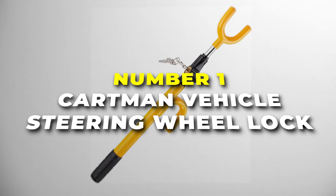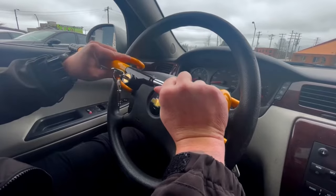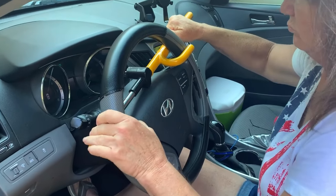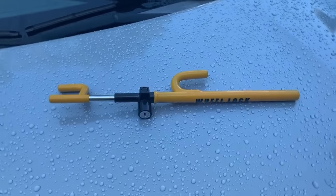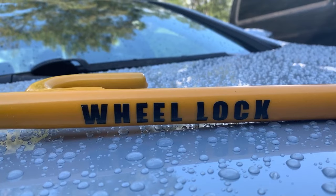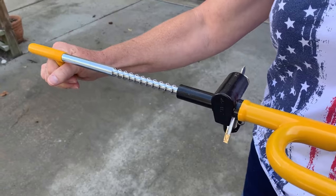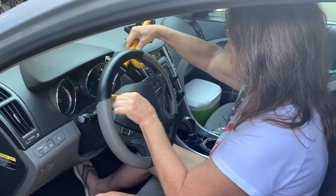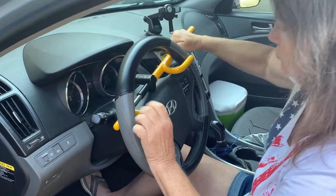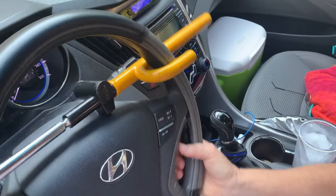Number one is the Cartman Vehicle Steering Wheel Lock, the best adjustable length anti-theft security lock. It's crafted from heavy-duty steel to hinder theft attempts, and its pure copper lock cylinder adds an extra layer of security, making it virtually impervious to picking. This versatile lock is engineered for a universal fit, accommodating steering wheels with inner diameters ranging from 7 inches to 15.7 inches, making it suitable for cars, trucks, vans, and SUVs. Its adjustable length design ensures a snug and secure fit, and installation and removal are quick and hassle-free, taking only moments to set up or disengage.